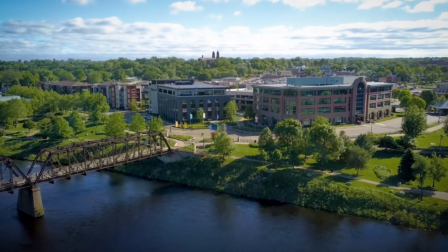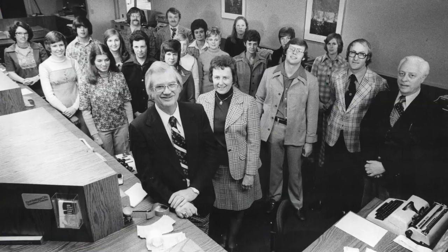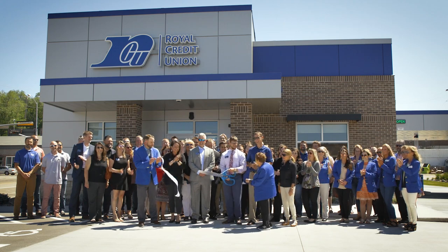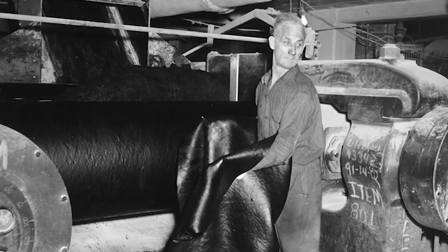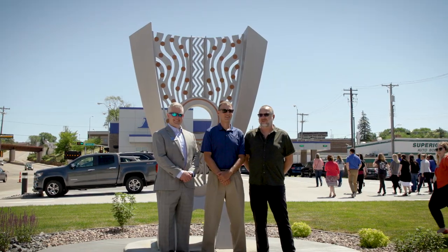What really resonates with me is the community piece. It's exciting to think about Royal Credit Union developing and coming alongside this community, Uniroyal, the members, and just how all of that works together to help build our community.